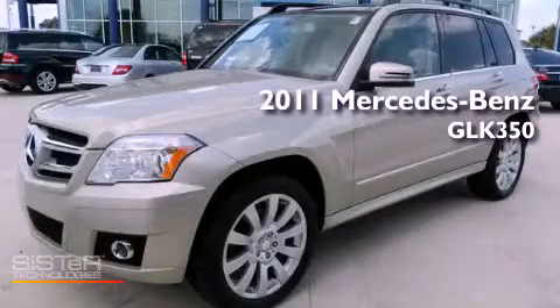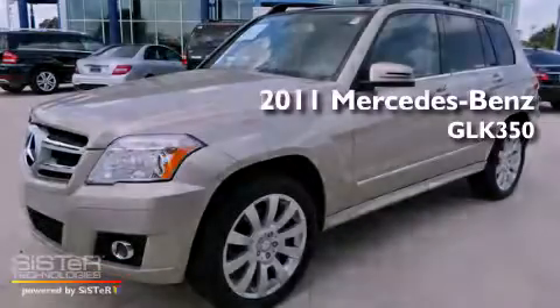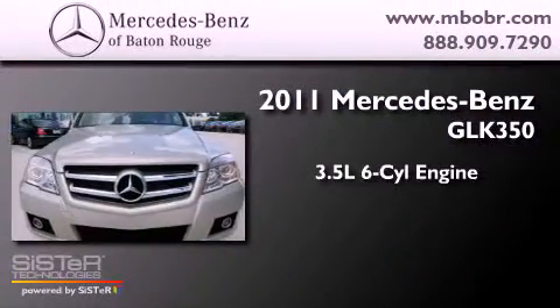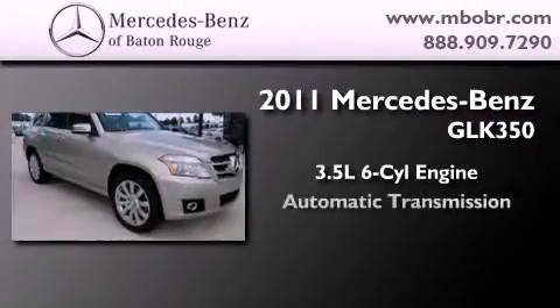This is a certified pre-owned 2011 Mercedes-Benz GLK 350. It has a 3.5-liter six-cylinder engine and an automatic transmission.